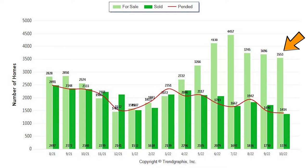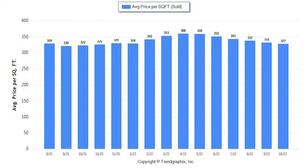This definitely has to do with the time of year, but also the uncertainty of what the future holds. In red is the pending sales. We saw a very slight 5% decrease from September's 1,490 pending homes to 1,414 in October, which again is seasonal and has much to do with the state of our current economy.